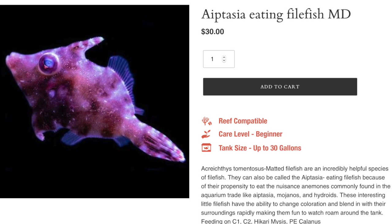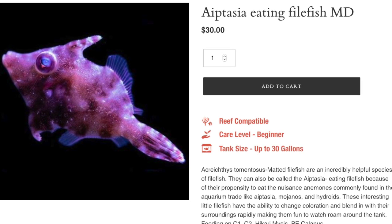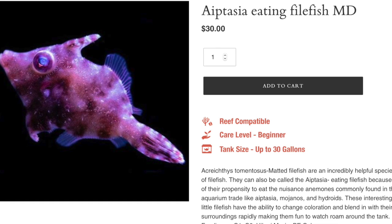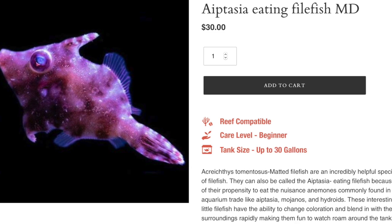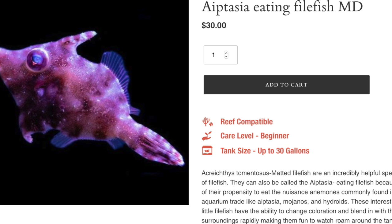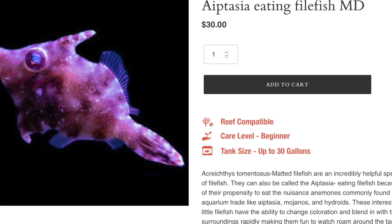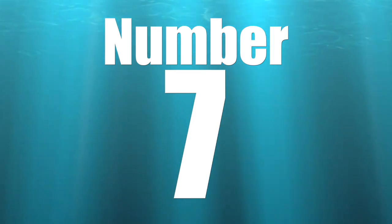The aptasia eating filefish does exactly what its name says — it's going to eat aptasia. So if you have a nano tank and are struggling with aptasia in your system and have tried a number of different avenues without success, this might be the guy to help you out. However, that raises an interesting dilemma — you need to think through how you're going to feed this fish once all the aptasia has been removed from your system. Have a plan; make sure you can continue to feed it, or make sure you have a home for him once he's done in your tank.